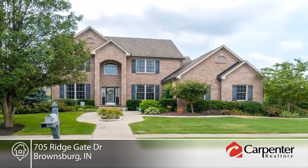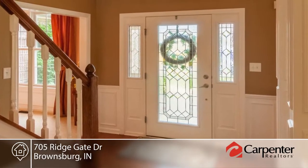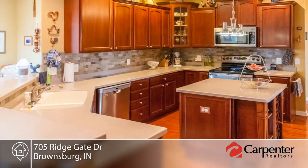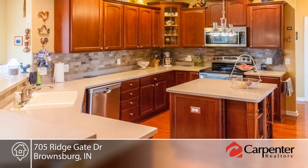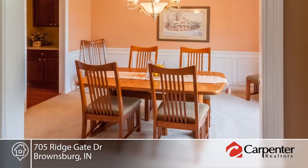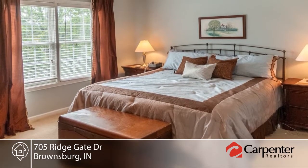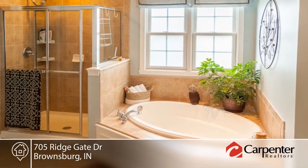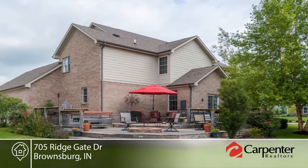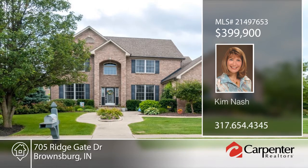Take a look at this beautiful home in Northridge. This former model home is complete with upgrades and a lovely open concept. Inside you'll find gleaming hardwoods in the entry, kitchen, and breakfast nook. The family room offers a fireplace and built-ins and opens to the kitchen. The master bedroom is light and airy with a tray ceiling, ensuite, and walk-in closet. The fantastic finished basement includes a wet bar, rec room, exercise room, and family room. Outside you'll love the backyard overlooking the pond and gas fire pit. Make it yours with a call to Kim Nash.